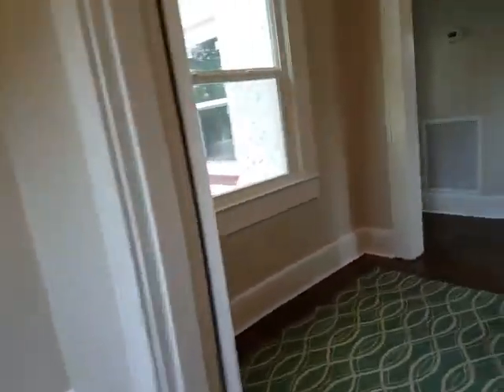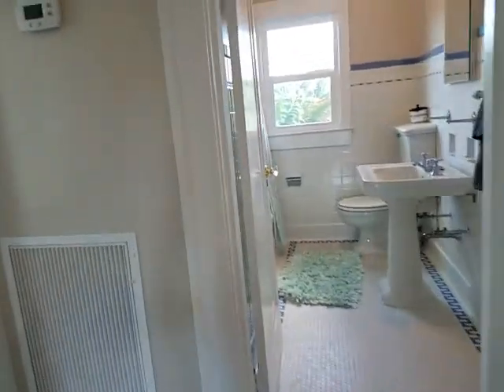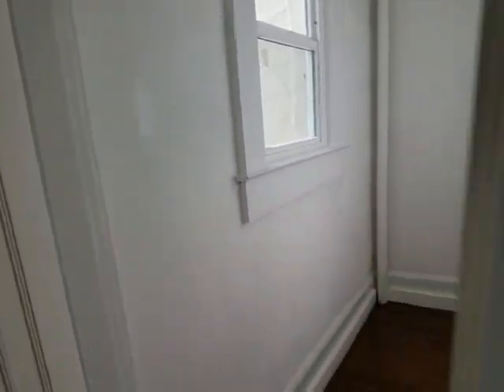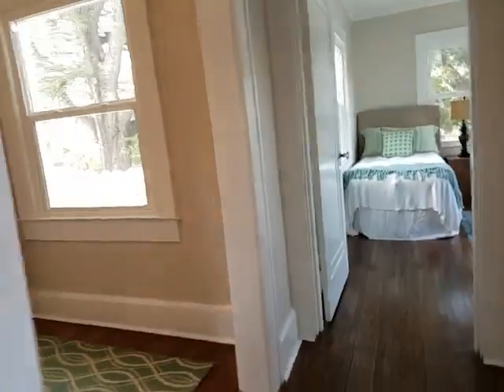The roof is a completely new roof. There are several levels of roof here and they've all been redone. This is guest bedroom number one. Again, lots of windows in this place — even the closets have windows. Really neat little nooks and crannies and all sorts of hidden little features here.